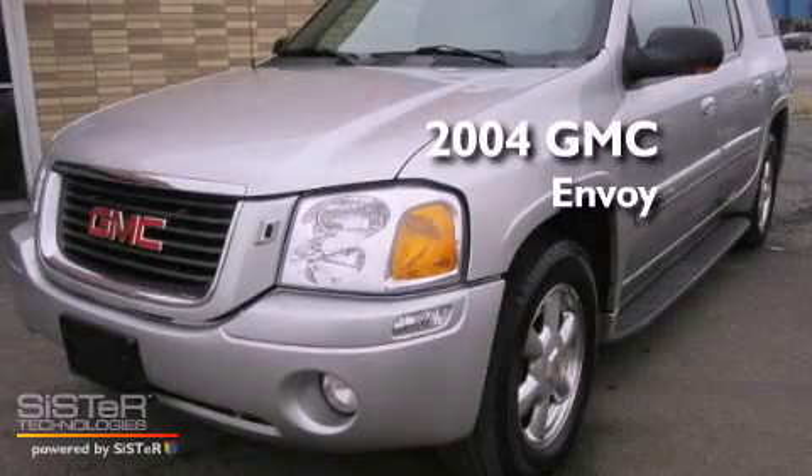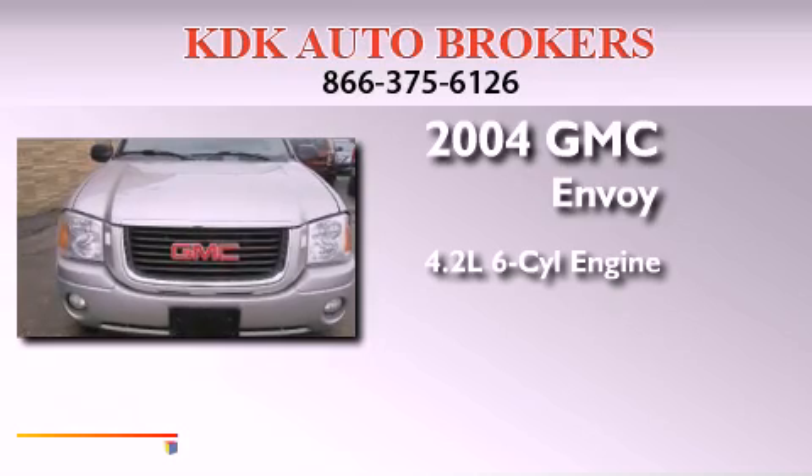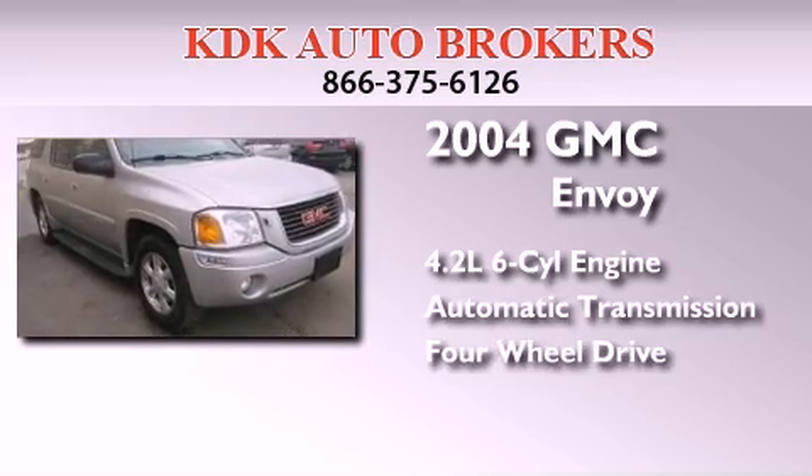This is a 2004 GMC Envoy. It features a 4.2-liter six-cylinder engine, an automatic transmission, and the added safety and control of four-wheel drive.